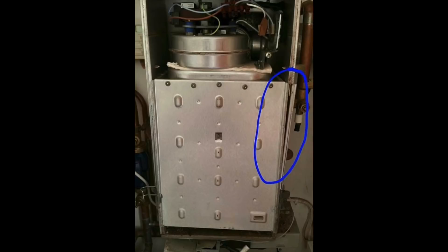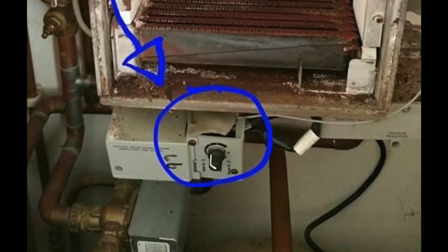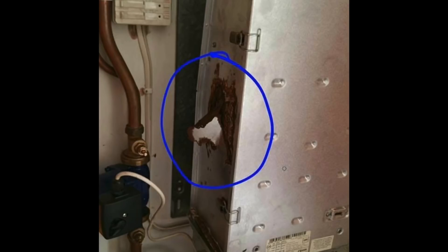This is a Baxi Potterton or Main heat-only boiler. As you can see, it's not been sealed correctly — the combustion door seal looks like it's melted the foam on that housing. If we look at this picture here, we can see how it's corroded all down the side of the boiler.